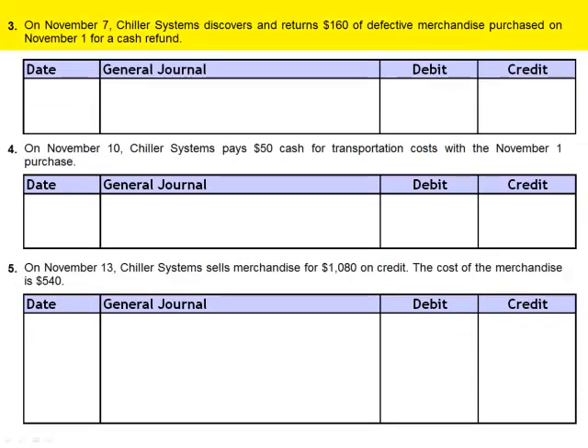On November 7th, Chiller Systems discovers and returns $160 of defective merchandise purchased on November 1st for a cash refund. Chiller Systems has already paid the invoice, but they paid $0.98 on the dollar. The cash receipt will be 98% of $160, which is $157, and credit merchandise inventory.